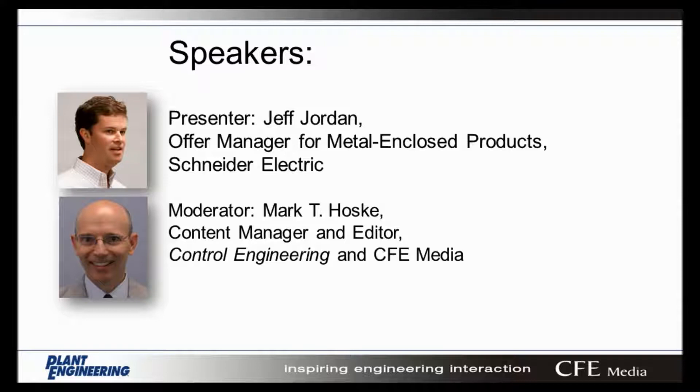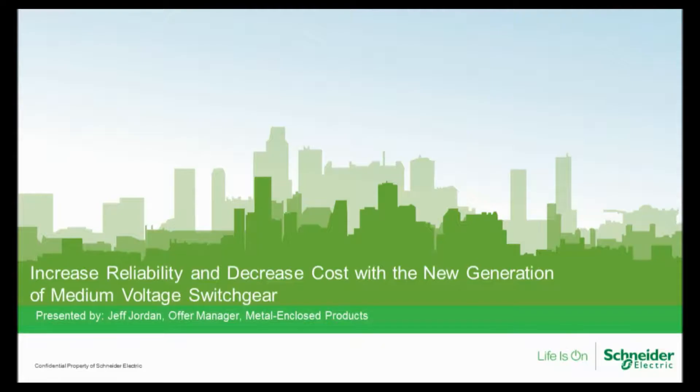He received his Professional Engineer License in Machine Design in 2007 and his Bachelor's of Science in Engineering from University of Michigan Naval Architecture in 1995. I'm Mark Hosky, webcast moderator for today and content manager for Control Engineering and CFE Media. Jeff, we're ready to begin the presentation. The floor is all yours.